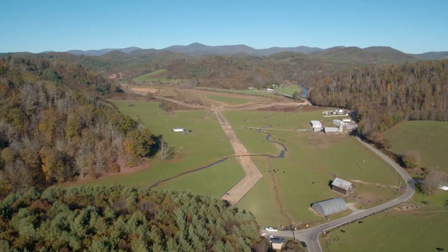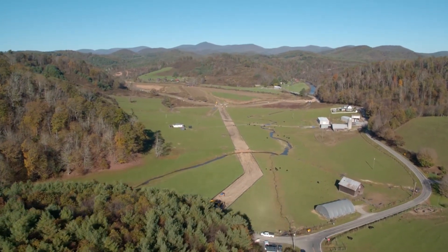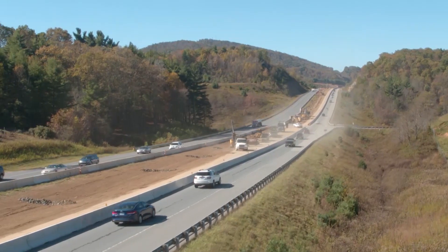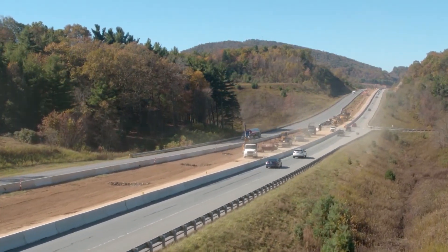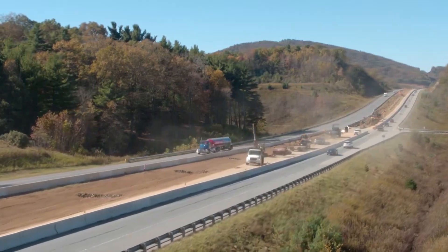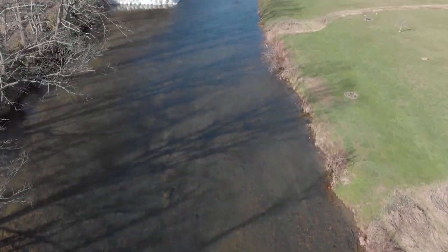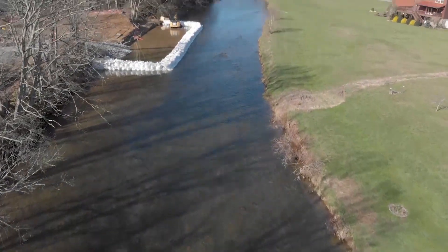I'm excited for the town of Boone and the additional raw water capacity we're providing with this project. The solution we developed — specifically the raw water intake — is the first of its kind in our region, and the high quality water that the South Fork of the New River provides made this solution possible. It's truly been a privilege to work on this project.